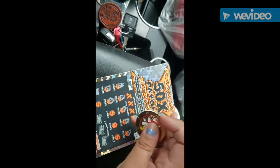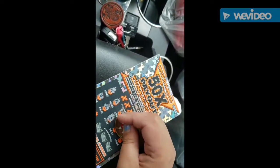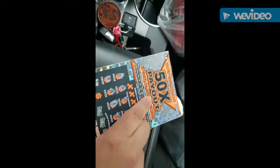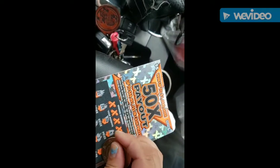Wow. 23, 24, 25, 26. Hoping I'm getting this all in frame. Let's see if I can put my purse — nope, that won't work. I should buy a clipboard for when I do them in the car.